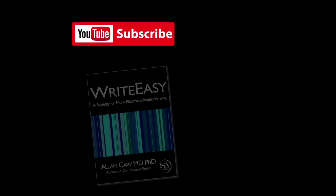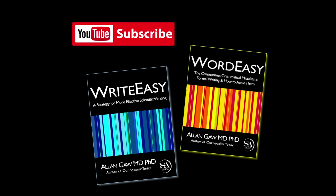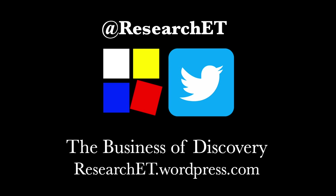If you would like to find out more about writing, why not subscribe to this channel? Or take a look at two of my books, which were written specially for those who find it difficult. You can also keep in touch on Twitter and follow my blog, The Business of Discovery. I look forward to seeing you next time.